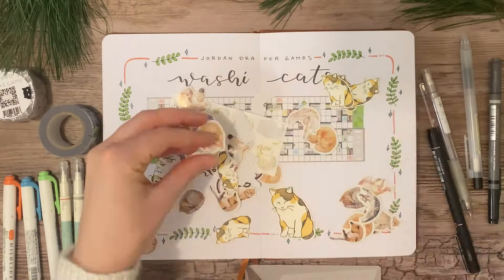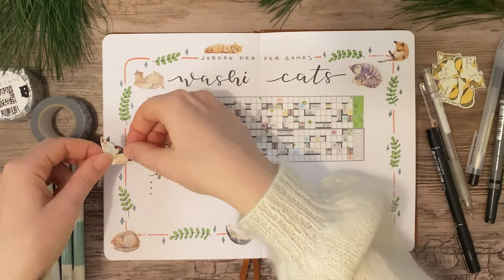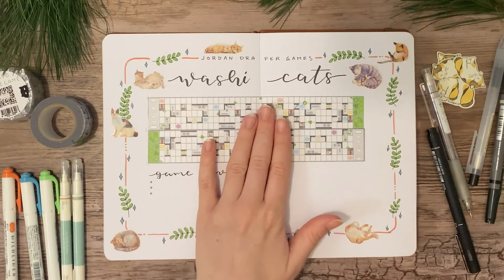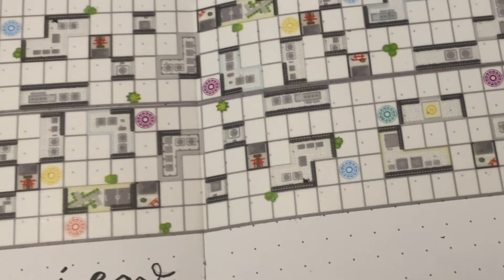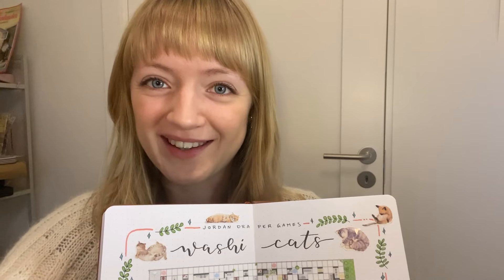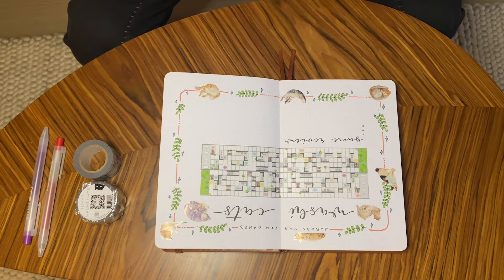I decided to fill the spread with cat stickers because this is a game about cats. Fun fact: my boyfriend is actually allergic to cats, but he made a game about cats anyway — so I guess there's still hope for us to get a cat in the future. I showed him what I made and he said it's the nicest board this tape has ever been on.